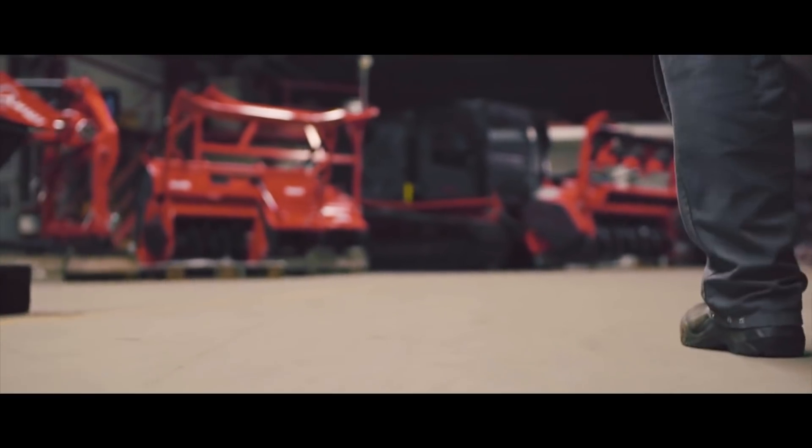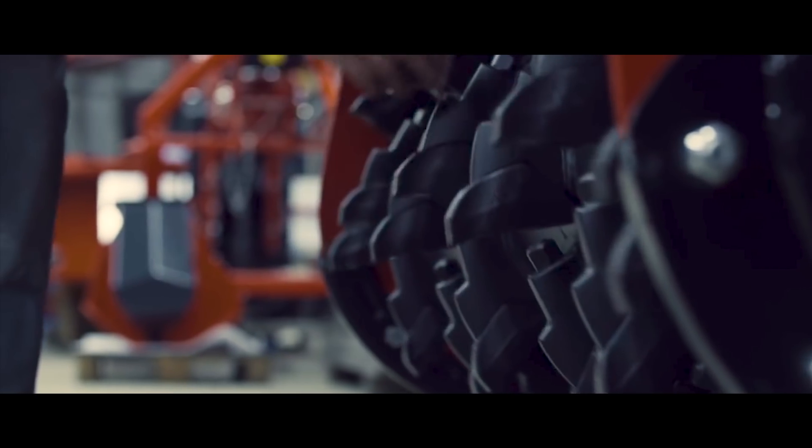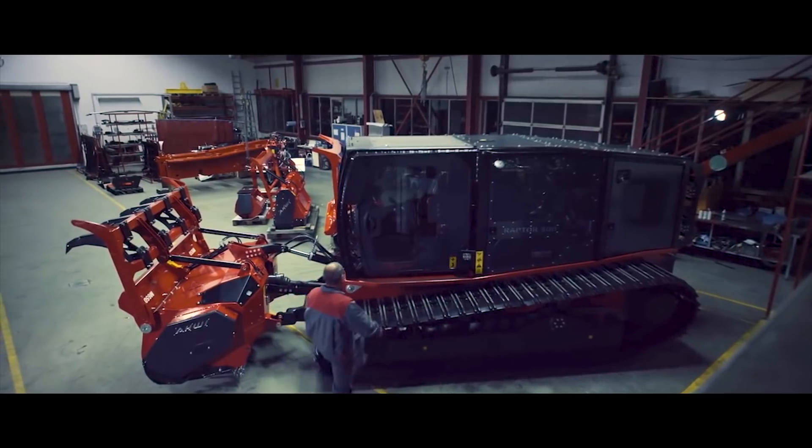With the German forestry machine manufacturer AV, Prenot opens its third business area: Prenot Vegetation Management.